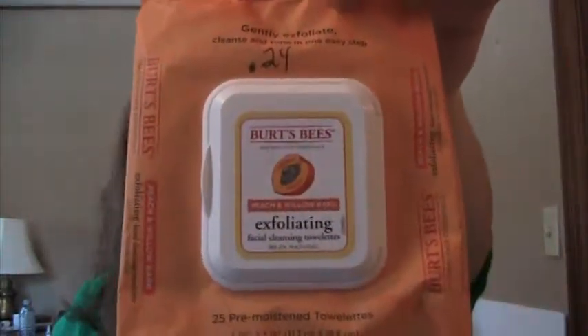Last night I used up my Burt's Bees Peach and Willow Bark exfoliating makeup remover towels. For the price I paid, these come in at 24 cents a piece, which is more expensive than others because there are only 25 in the pack — most other packs have 30.